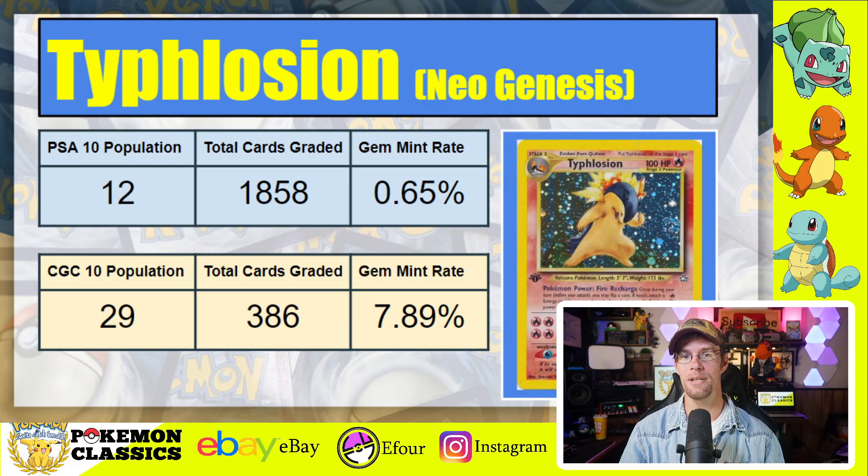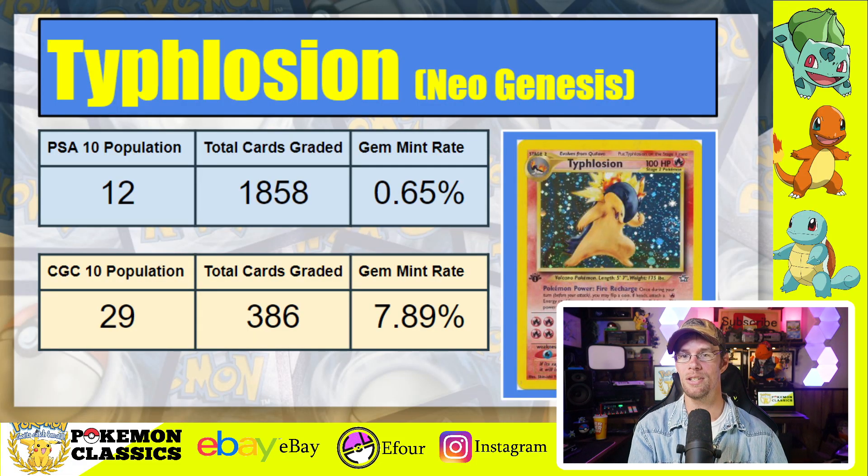Now we're getting into the pinnacle of grading difficulty, at least when it comes to PSA, and that's Typhlosion from Neo Genesis. This card in PSA 10 has only 12 copies despite 1,858 total cards going through the grading process, making it the lowest, most competitive gem mint rate on this list at just 0.65%. Looking at CGC 10's population, that's 29 cards — already substantially more — despite significantly fewer copies graded at just 386, for a gem mint rate of 7.89%. This clearly demonstrates how print lines and surface scratches might still be viable for a CGC 10 but are penalized more harshly under PSA's grading scale.